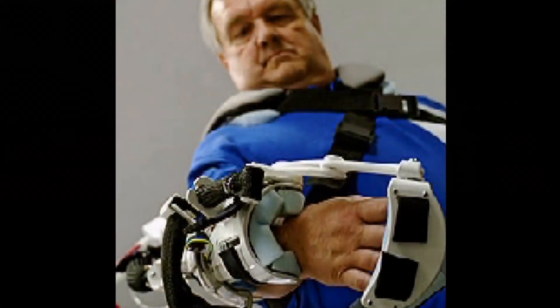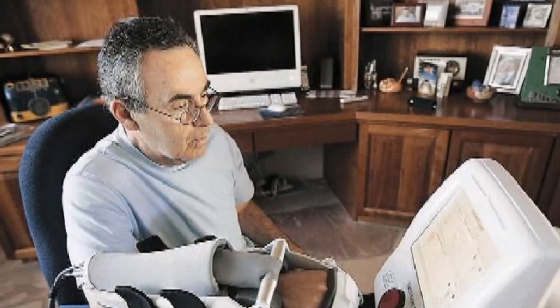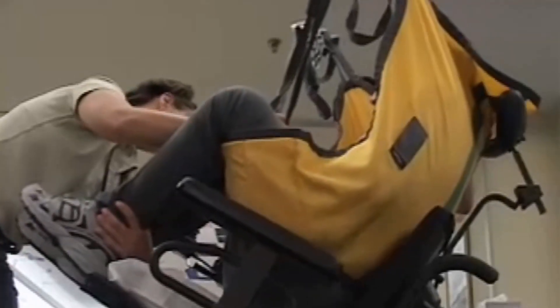Biomechanical engineering is a really up-and-growing field because there's more need, especially in the clinical field. Physical therapists have been around for a very long time, and now they're starting to realize that working in conjunction with an engineer can really help bring more objective measures to their practice.